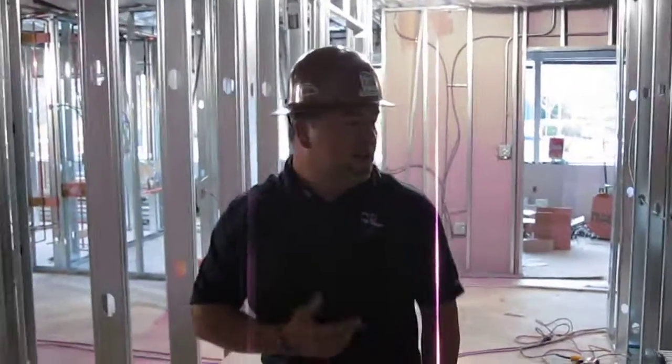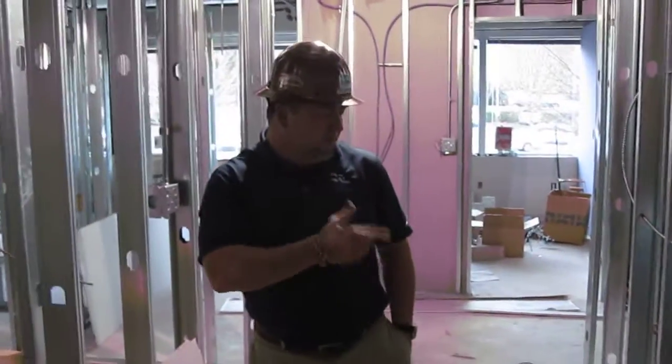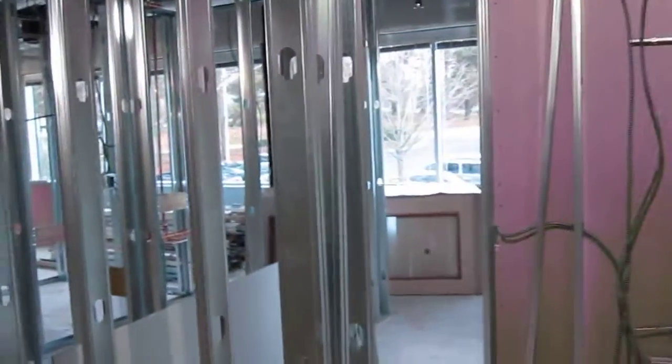Electricians and plumbers are also doing their rough-in. You'll see the Romex going through. They're getting their outlets started in the walls, starting to work on some of the overhead. If you look over in this direction, you can see all the studs in the walls where they're framed up.